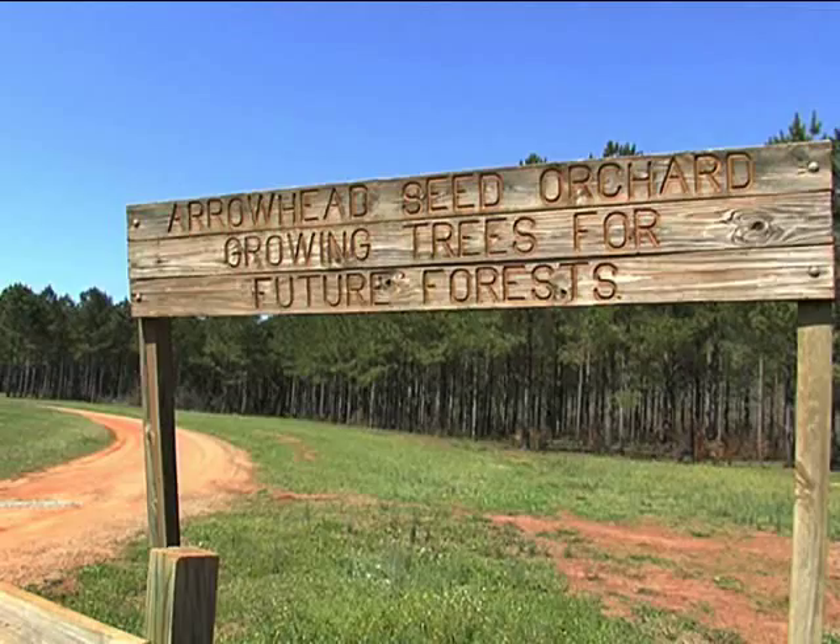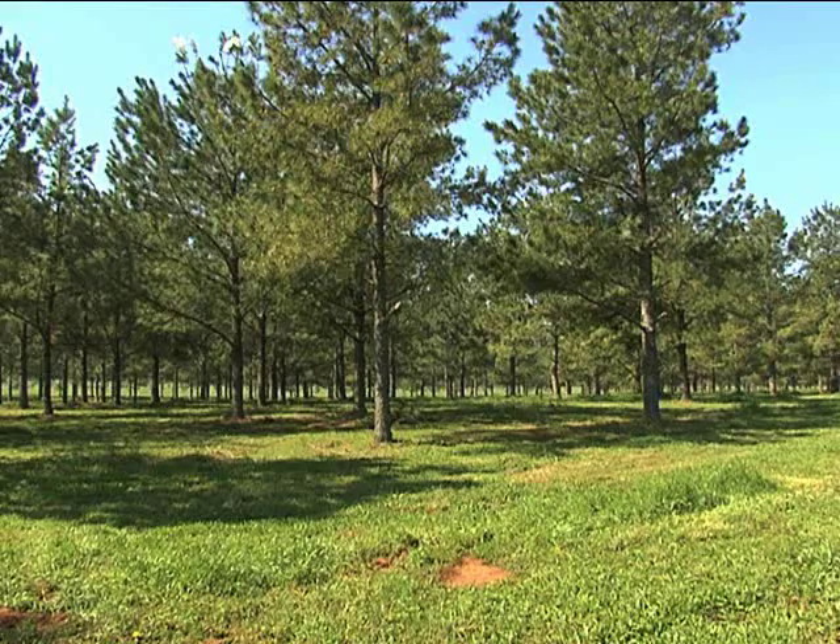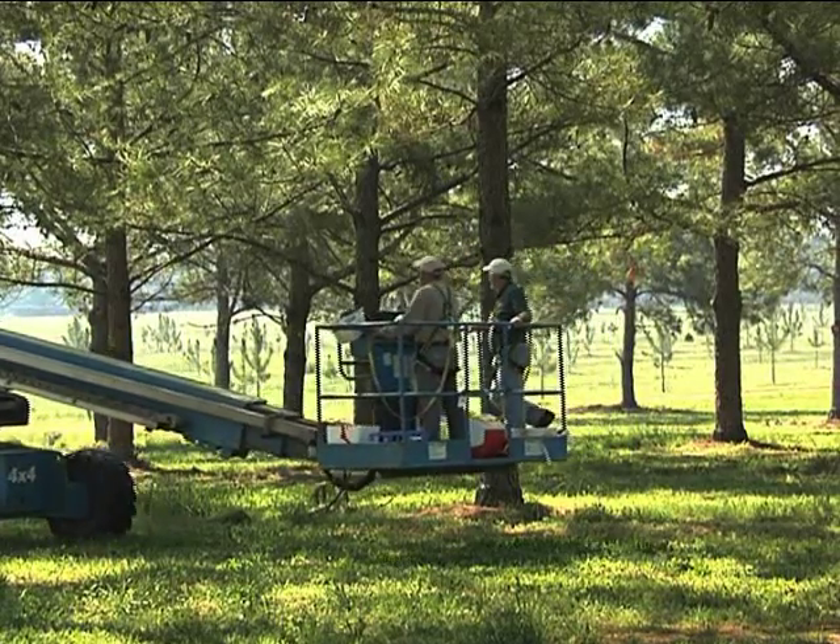Let's start things off with a story about the Cooperative Tree Improvement Program. This is a Georgia Forestry Commission initiative which breeds pine trees especially for southeastern growers. The Monitor's Rick Treptow shows us the tedious process at the Georgia Forestry Commission pine tree breeding farm in central Georgia. This is the Georgia Forestry Commission's Arrowhead Seed Orchard in Bleckley County.